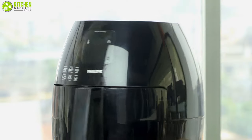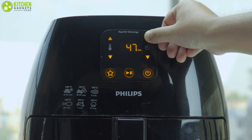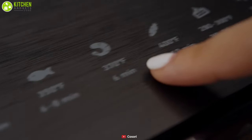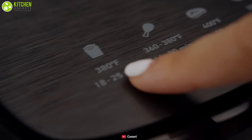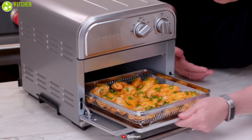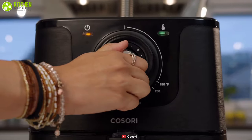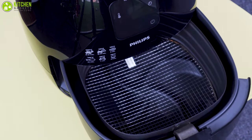If you want an appliance that can do more than just fry foods, you'll want to go with an air fryer. Many air fryers are programmed with multiple cooking functions and can double as a toaster oven, a convection oven, a warmer, rotisserie, indoor grill, and more. No matter what features you're looking for, there is an air fryer to meet your needs. So that was all about how an air fryer works, its benefits, and why someone should get one for their kitchen.